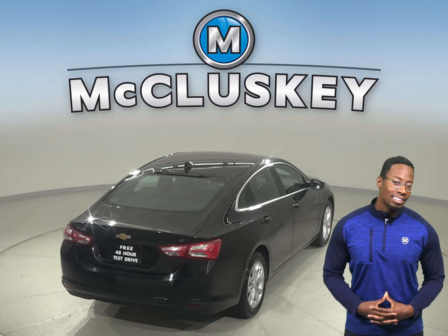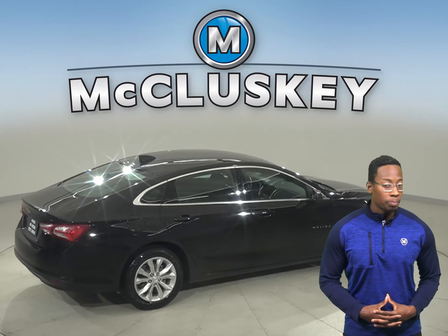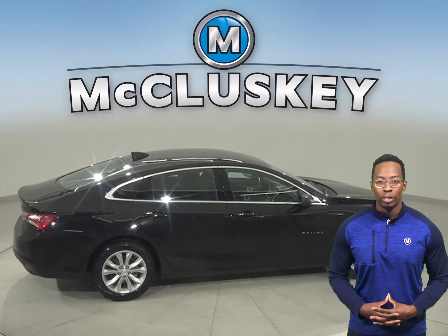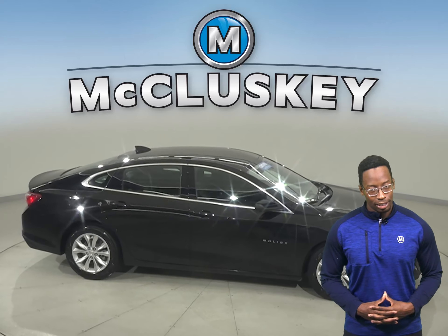Come on down and take this sleek sedan out on one of our free 48-hour test drives. It has gone through and passed our 172-point inspection, and it comes with a clean one-owner Carfax report, so we know it's reliable.